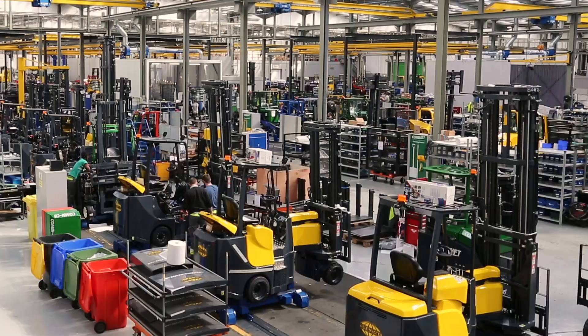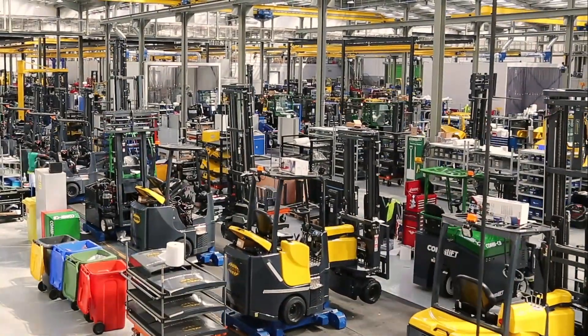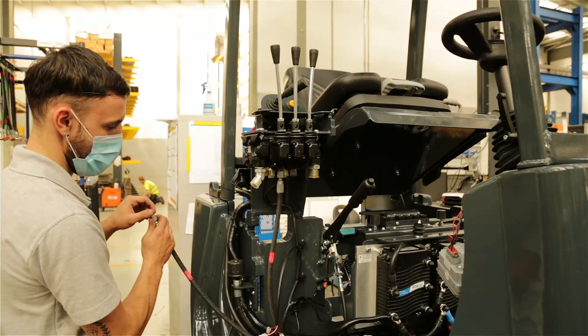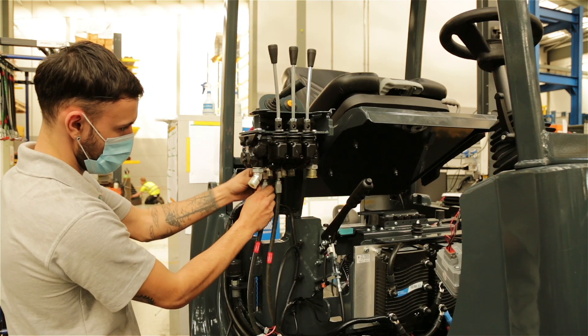We understand that after sales support is paramount to your business. Therefore, we have a dedicated after sales support team available, and all our parts are globally recognised brands that are easily sourced worldwide.